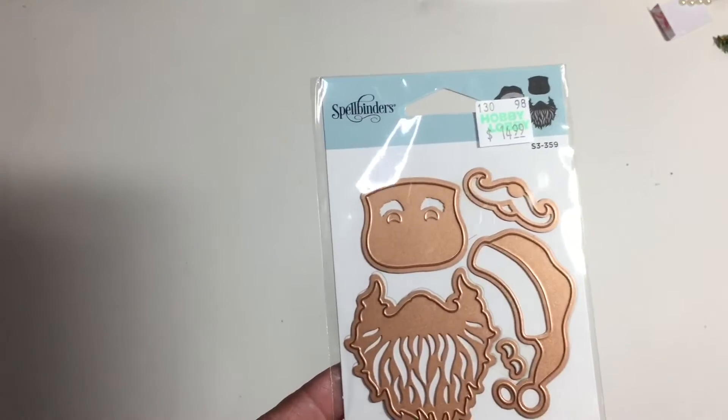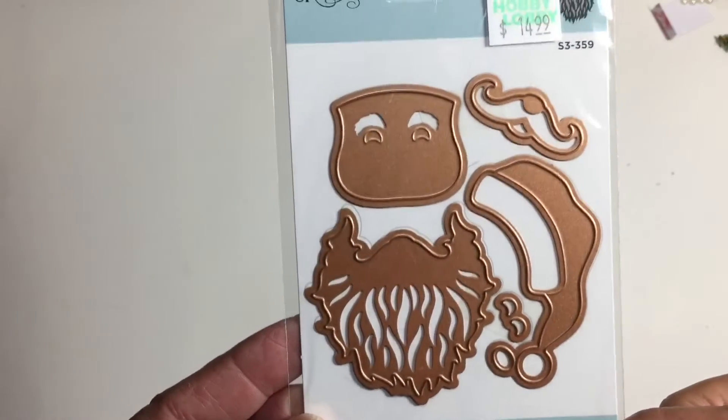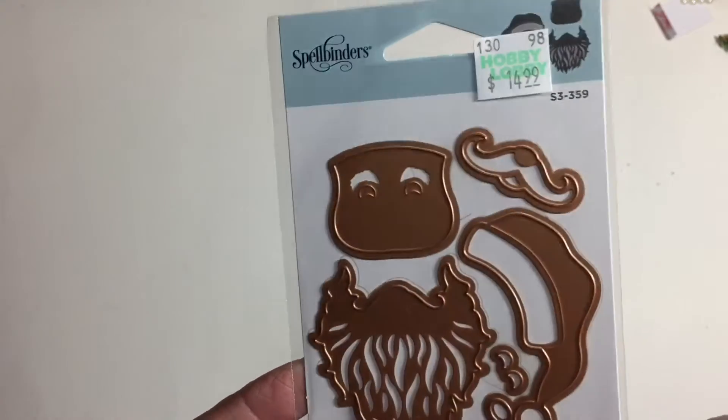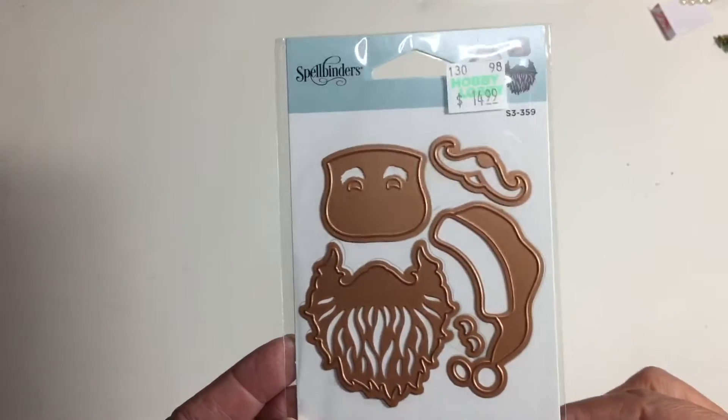That was the Christmas stuff. Along with that, Spellbinders and Sizzix dies were 40% off, so I picked up this little Santa die — he's super cute. I think I'm going to incorporate this Santa into the project I'm currently making and I'll share it with you guys once it's done.